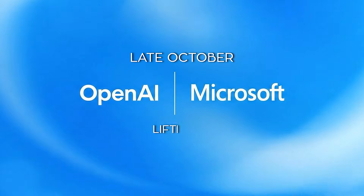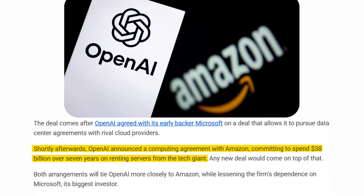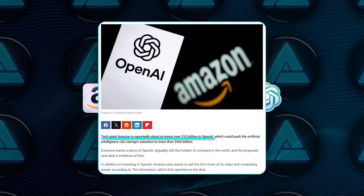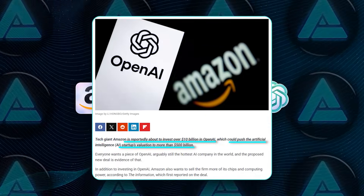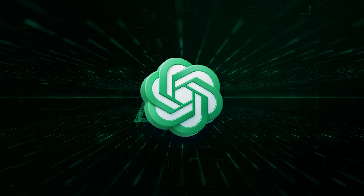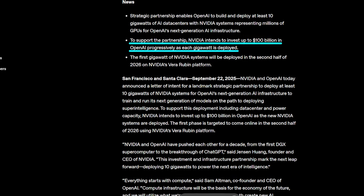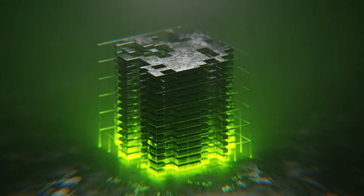Alongside this image model launch, OpenAI has been reshaping how it operates as a company. Its relationship with Microsoft was restructured in late October, lifting exclusivity limits and allowing OpenAI to sign infrastructure deals with other providers. Shortly after that, OpenAI committed to spending about $38 billion over seven years renting servers from Amazon. On top of that, Amazon is now in talks to invest more than $10 billion directly into OpenAI, a deal that could push OpenAI's valuation past $500 billion, including use of Amazon's Trainium AI chips and expanded data center footprint.